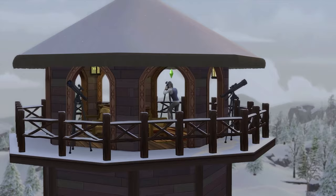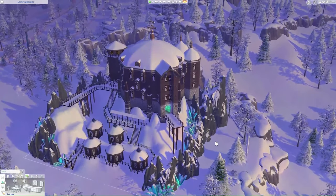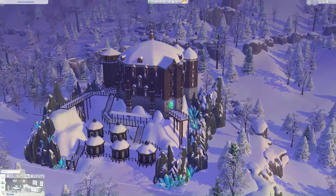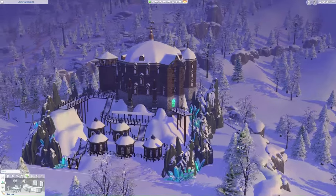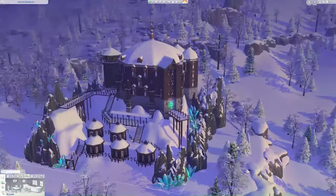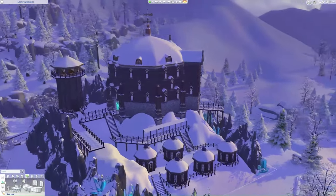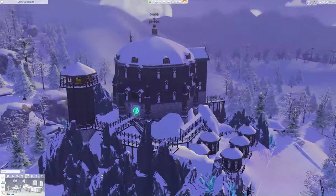With that said, let's head on over to the world of Mt. Komorebi and check out North's Workshop. Here we are with a full view of the lot. We are in fact in the world of Mt. Komorebi, and I think this was the best lot to build this in. We do have perpetual snow here, so it definitely made recreating this a lot easier from a builder's perspective.